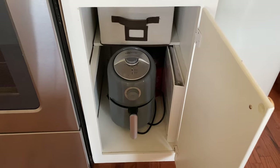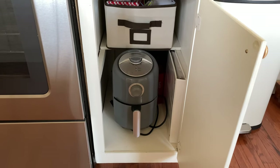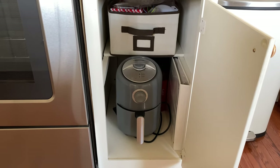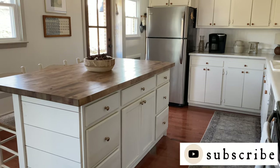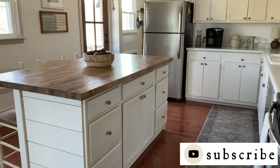Here I have our air fryer stored in this cabinet along with my recipe binder that I can easily grab when I need it. The bin on the top shelf is where I keep some of our baking supplies that we use less often.